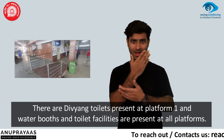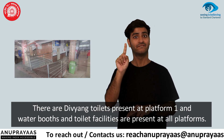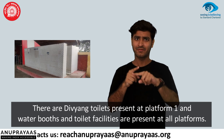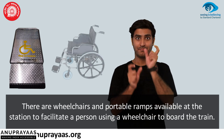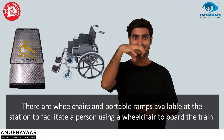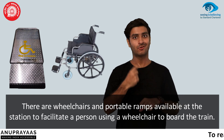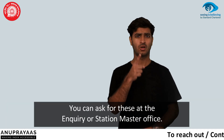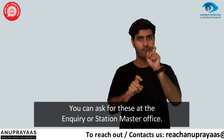There are Divyaung toilets present at platform 1, and water booth and toilet facilities are present at all platforms. Wheelchairs and portable ramps are available at the station to facilitate a person using a wheelchair to board the train. You can ask for these at the enquiry or station master office.